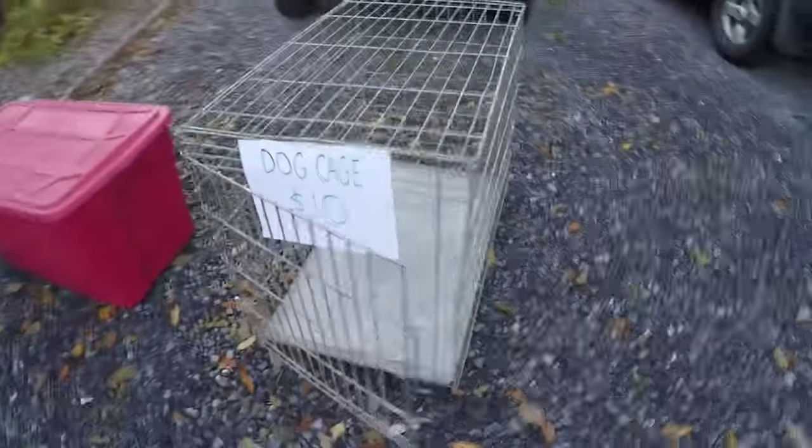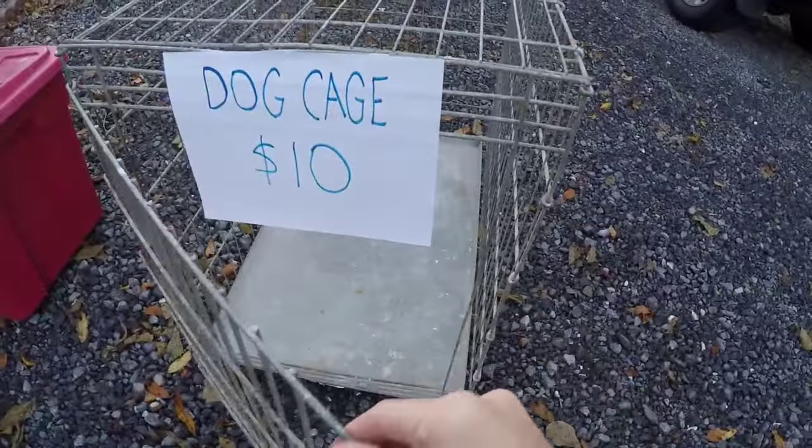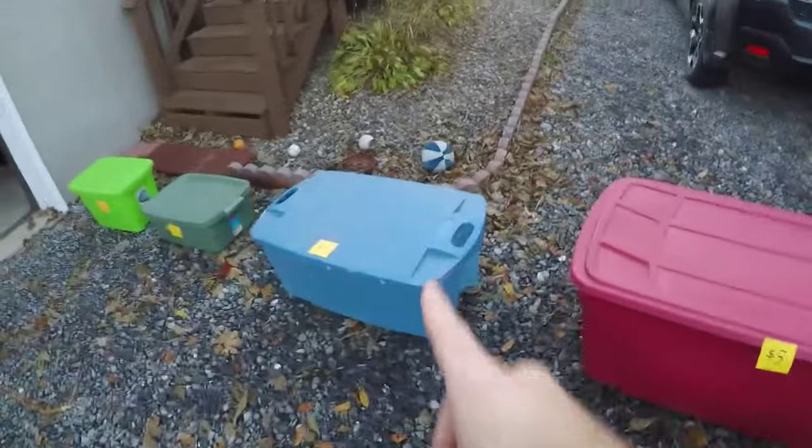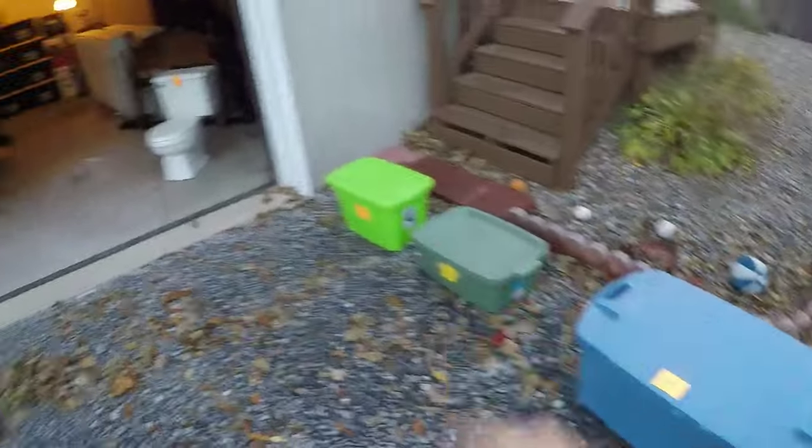We start with the dog cage. This is an old one that my parents had — we have a better one. That's $10 if you want it, you can come get it. Then there's a bunch of totes that we're selling here at various prices, $5 all the way down to $2.